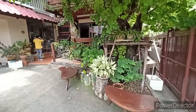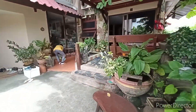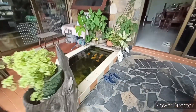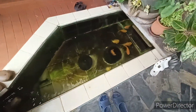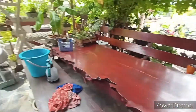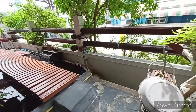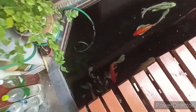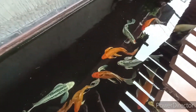This house and building has four stories. I stay on the second floor. Downstairs is where the owner lives. This is a pond with fish.